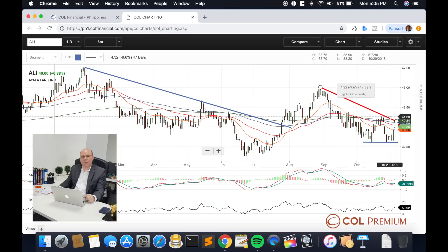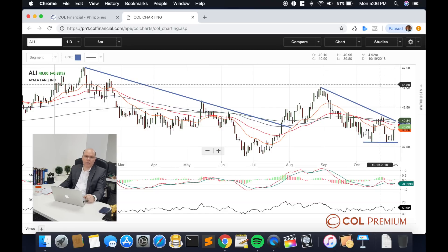The potential for it to break over its 40 to 41 peso resistance area is what we're waiting for to confirm that the reversal has taken place. If we do see a break above that, then we might see a wider rally develop in Ayala Land, perhaps first recovering back to 45, maybe building much bigger later on.